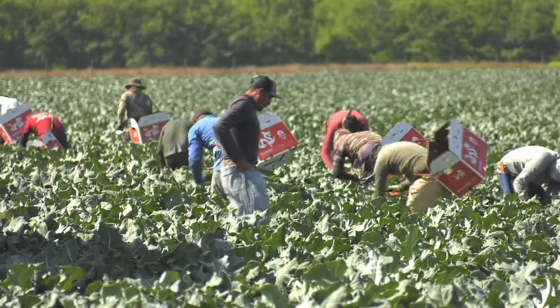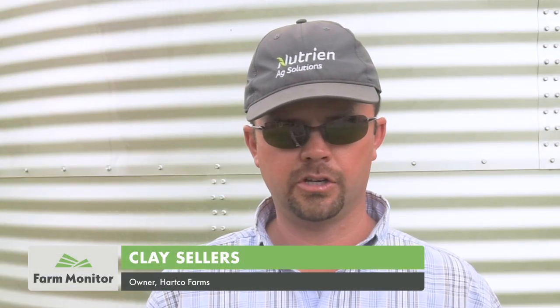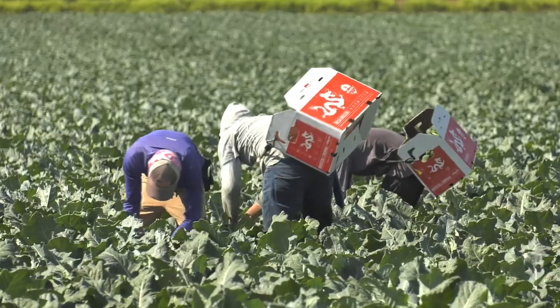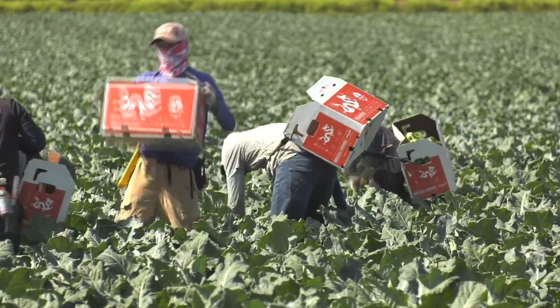Sellers says at this point their yields are above average. They've really had a good growing season on this broccoli. In years past, that thing probably got too cold and didn't quite get a big enough frame on it to produce quite the yield they need, but at this point they've had as good of a growing season as they could have had.